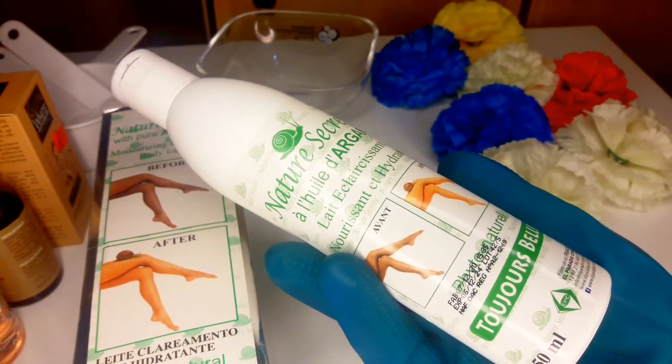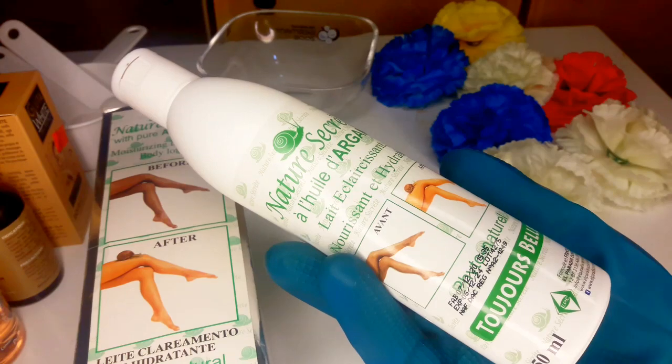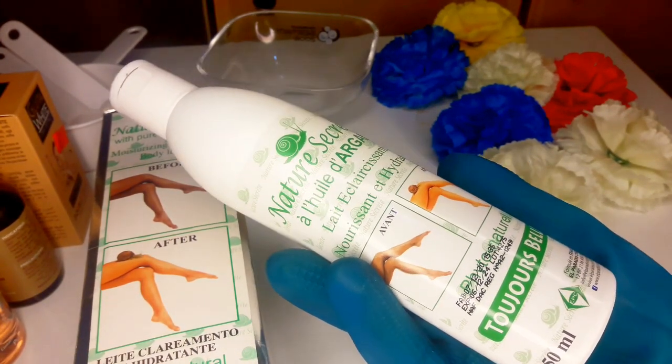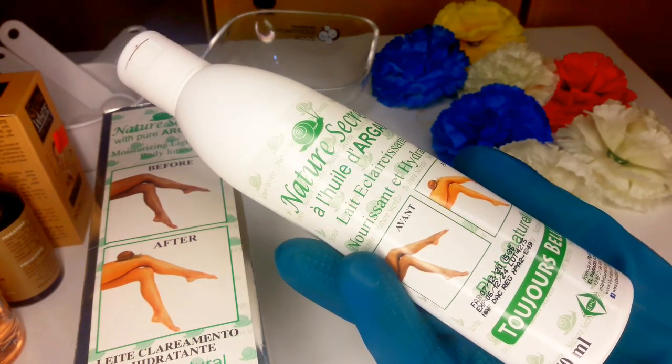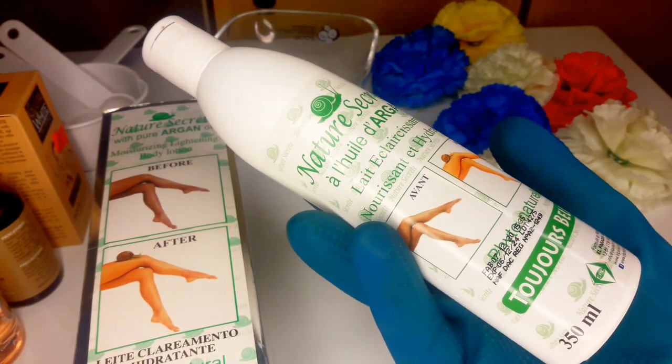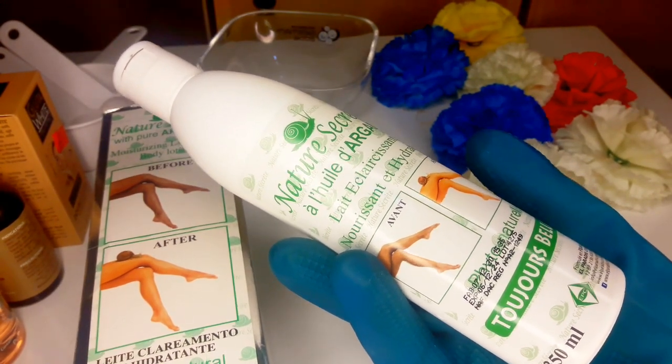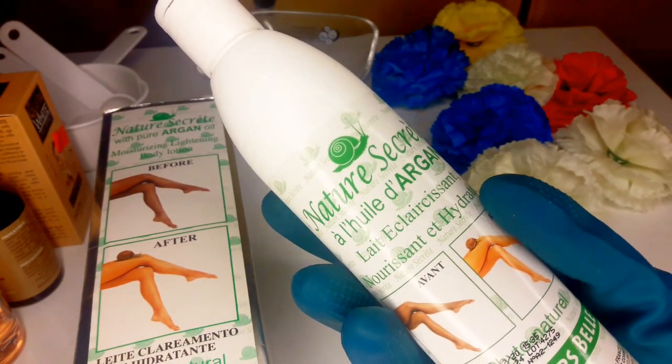I'm going to be mixing this and giving it to someone because this is what she uses, so I decided to activate it and show you guys in this video, then dash it to her. The Nature Secret with Pure Argan Oil body lotion gives a much brighter complexion.